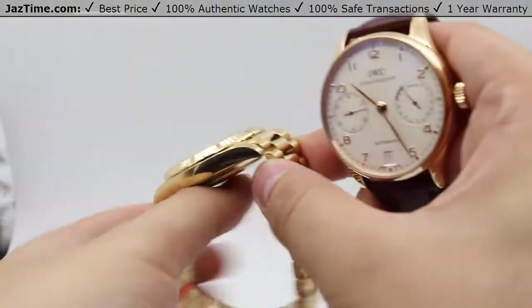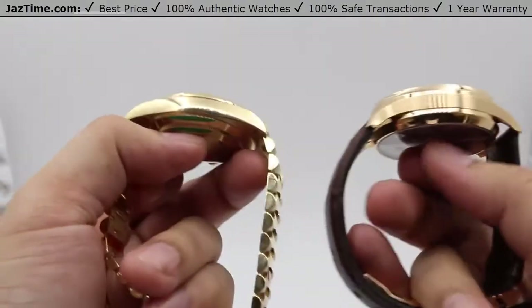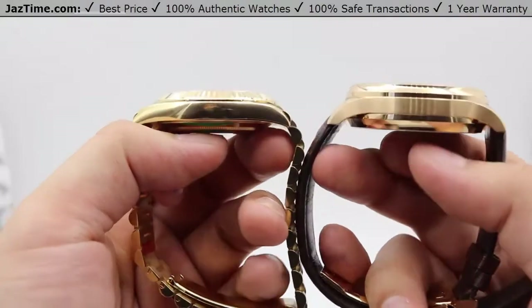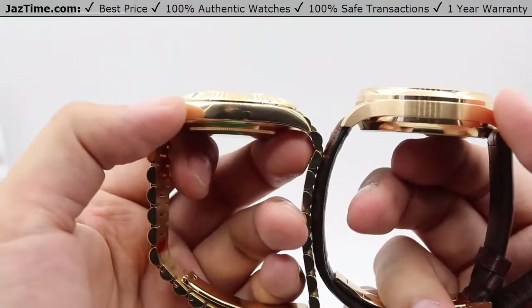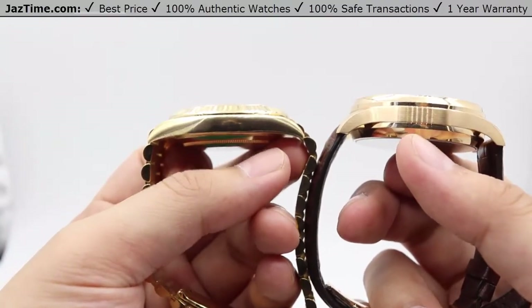One of the main things that are different is the profile of the watches. As you can see, the IWC has a much larger profile on the watch than the Day-Date. Specifically, the measurement for the IWC — you're looking at a 14-millimeter thickness. The Day-Date seems to be almost three-fourths of that.